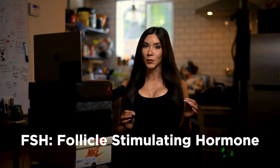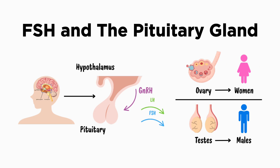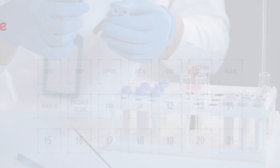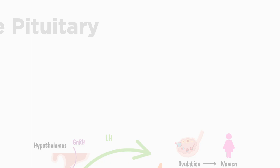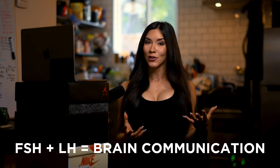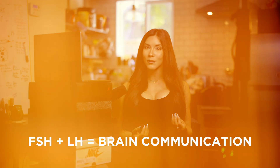Number ten, FSH — follicle-stimulating hormone. FSH is a pituitary hormone that signals to the gonads — the testes and the ovaries — to produce either sperm or eggs. This can help us evaluate fertility, cycle health, and whether or not our brain is actually signaling for the production of these sex hormones. Number eleven, LH — luteinizing hormone. This is another pituitary hormone involved in triggering ovulation or the production of testosterone. Oftentimes when evaluating FSH, we pair it with LH to understand whether effective communication is occurring. This is useful for PCOS, amenorrhea, hypogonadism, and even low testosterone evaluations.